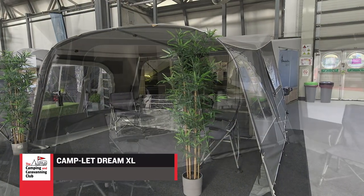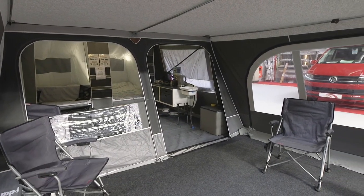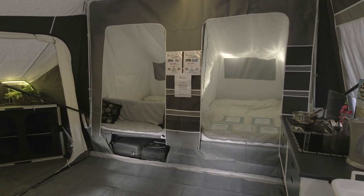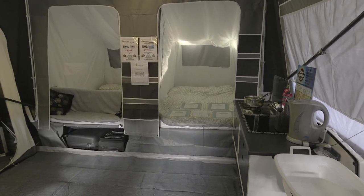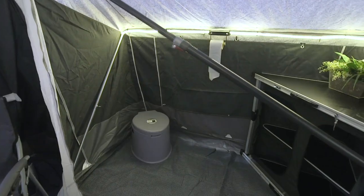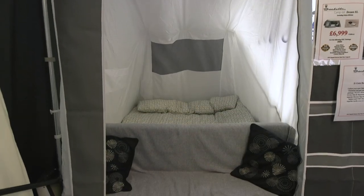Both the Isabella and Camplet names have been synonymous with quality for many years, and this Isabella Camplet Dream XL model selling for around £7,500 has quality in spades. It's a dealer special version from Camperlands with a deluxe kitchen included and an optional annex. Its flysheet is in Isabella's breathable acrylic canvas.